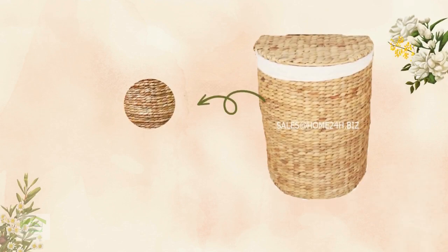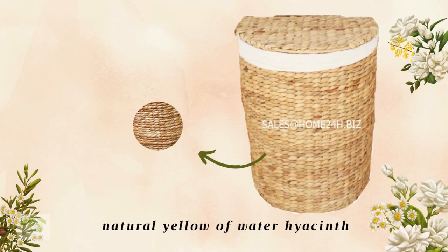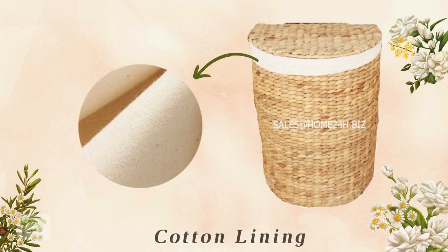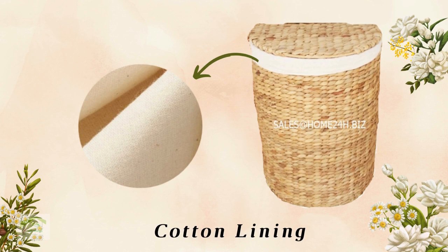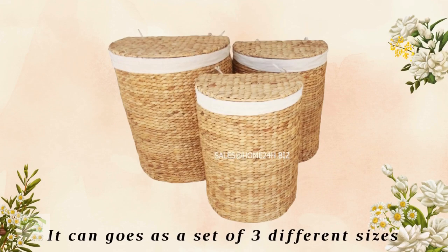Half-moon hampers are hand-woven in horizontal rice nut patterns on iron frames. They feature the natural yellow color of water hyacinth and are lined with removable cotton fabric inside, making them easy to wash and clean. They can come as a set of three different sizes.